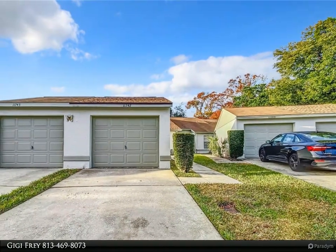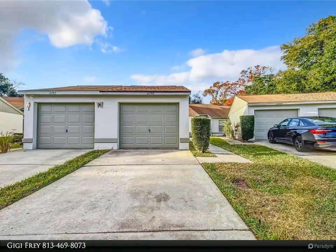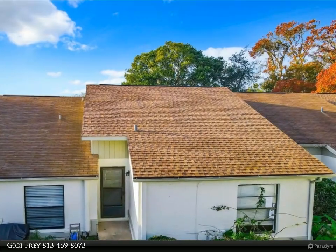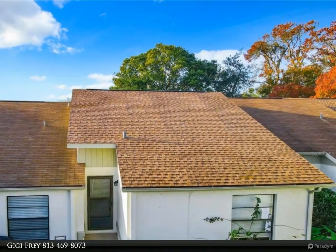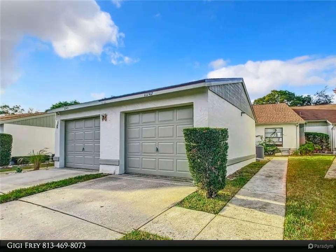The new roof includes a new garage roof for both durability and style. Step inside to discover the spacious interior with new flooring complementing the well-designed split bedroom floor plan. Fresh paint envelopes the entire villa, creating a vibrant and inviting living space.